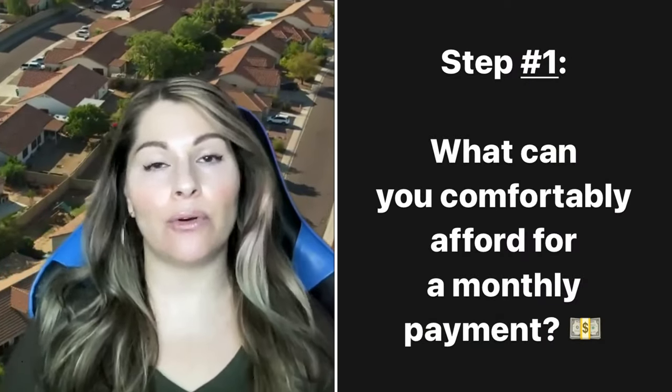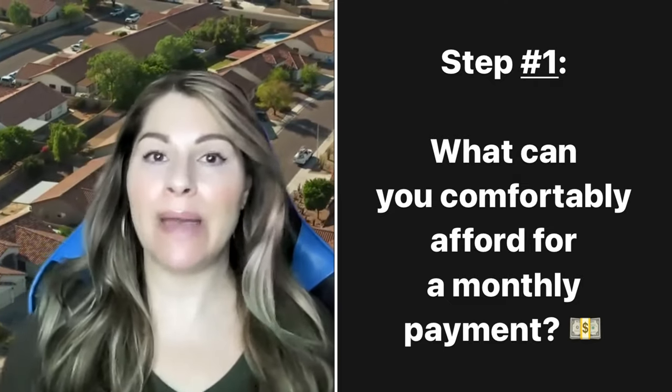The first thing you want to do if you want to purchase a home out here in Phoenix, or anywhere really, is you want to know what you can spend. You can't just run out and start looking at $500,000, $600,000, $700,000 homes if you have never met with a lender or if you don't have $700,000 cash in your bank account.